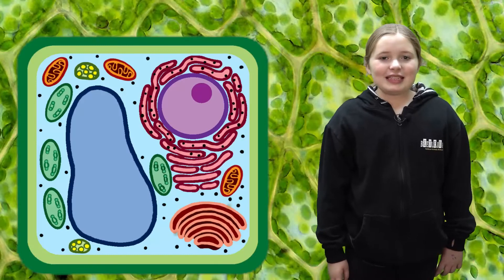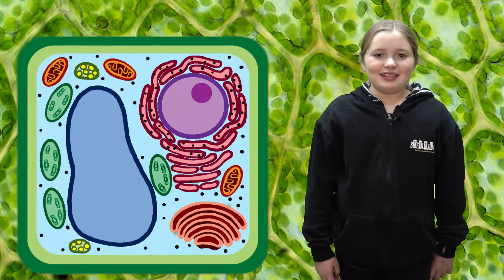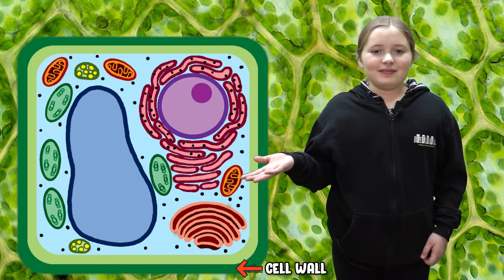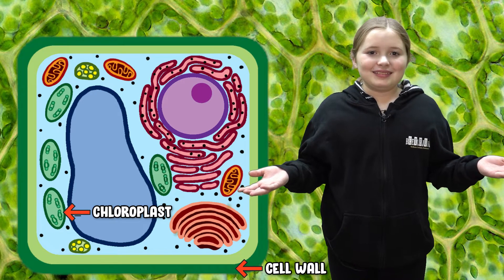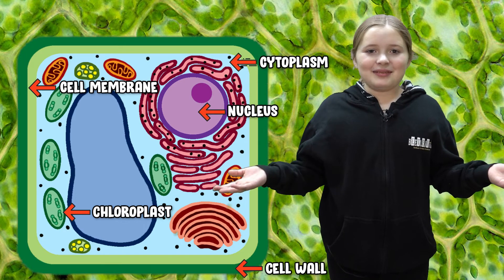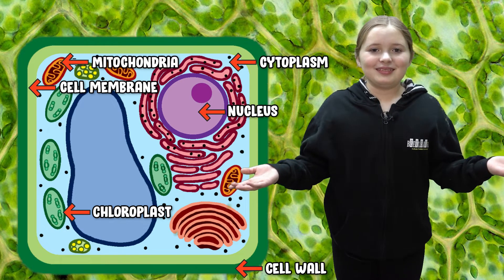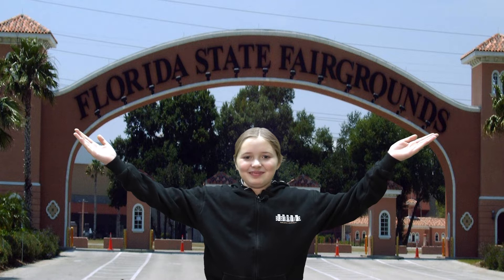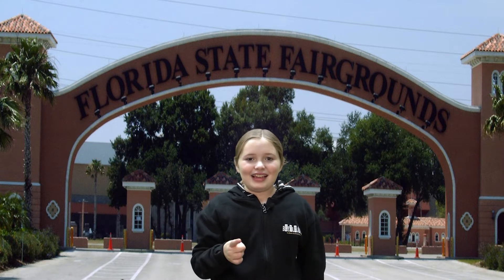A plant cell is made up of many different organelles. Some of these organelles include cell wall, chloroplast, cell membrane, nucleus, cytoplasm, mitochondria, vacuoles, and ribosomes. Welcome to the Florida State Fair! Now let me show you how a plant cell and a fair is alike.